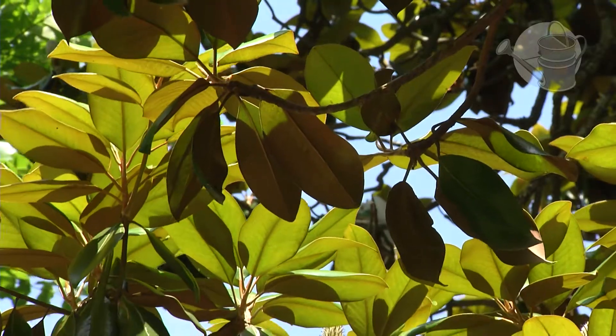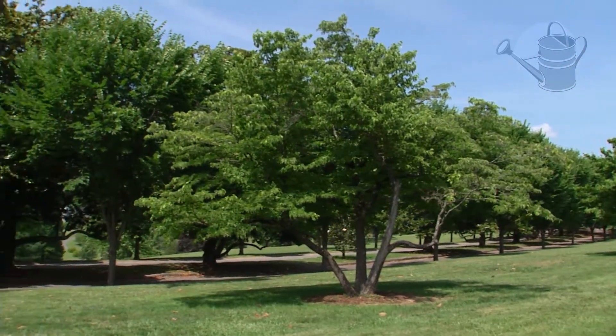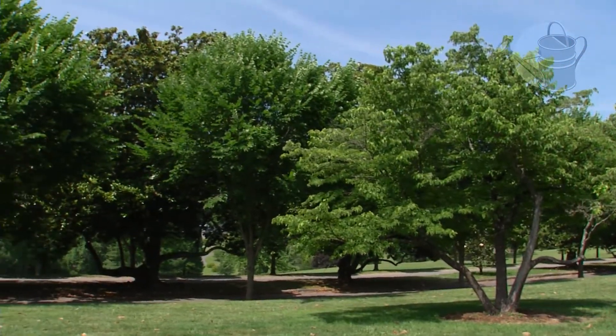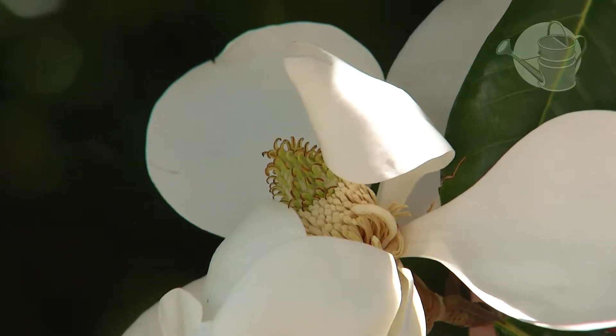This plant grows in zones 7 to 9, and is a native of the southeast, so therefore it provides food to birds and wildlife, and provides us with a beautiful fragrance from May to June.